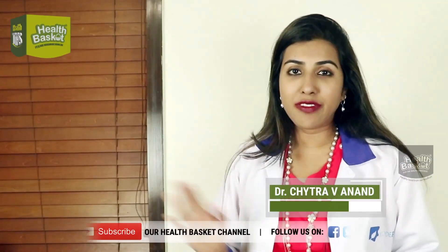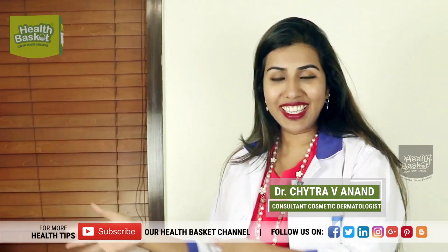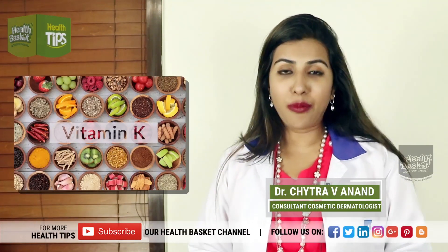Welcome to a new episode of Health Baskets. What is vitamin K? We've heard of vitamin A, B, C, D, E, etc. So where did K come from?